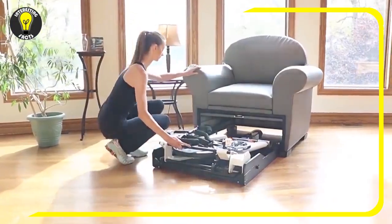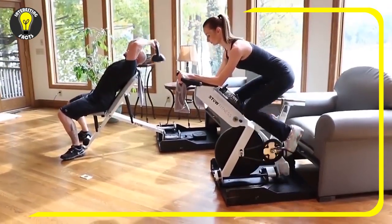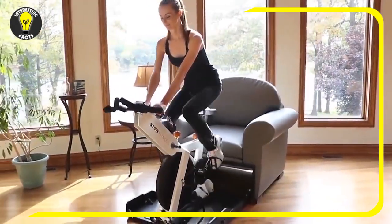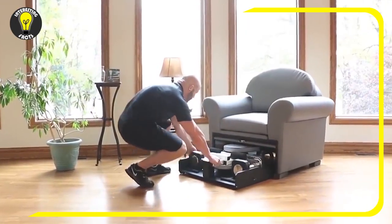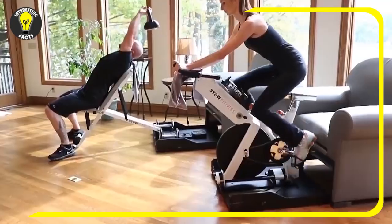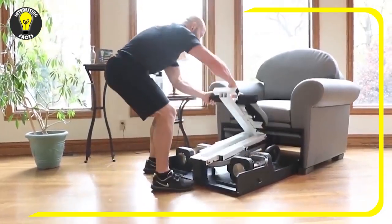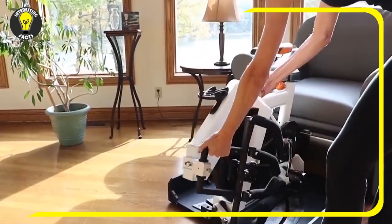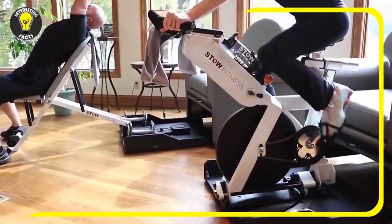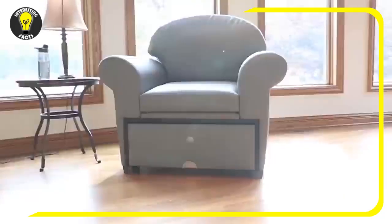Number 4: Stow Fitness Furniture. Leading a healthy lifestyle is trendy and becoming more popular every year. However, you may not always have the chance or the desire to go to the gym. Luckily, there are some alternatives. This chair can turn into a fully fledged bike simulator, or a weight bench with dumbbells and weight plates. With just a couple of movements, your living room turns into a small fitness room. When you're done working out, you can fold the equipment and no one will know it's there.